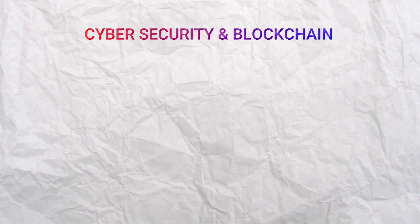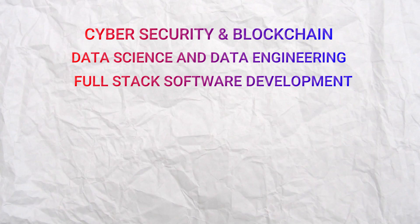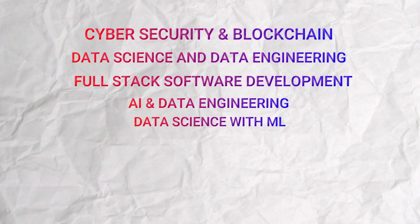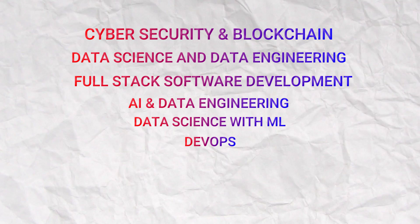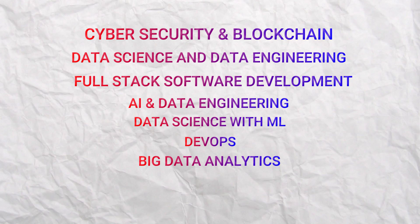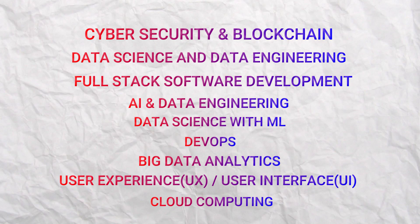Apart from B.Tech CSE honors, LPU also provides some specialization courses like Cybersecurity and Blockchain, Data Science and Data Engineering, Full Stack Software Development, AI and Data Engineering, Data Science with ML, DevOps (which is a Software Development and IT Operations course), Big Data Analytics, User Experience and User Interface, and Cloud Computing.